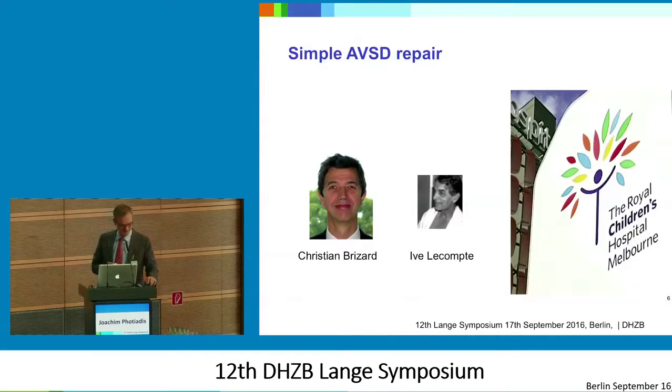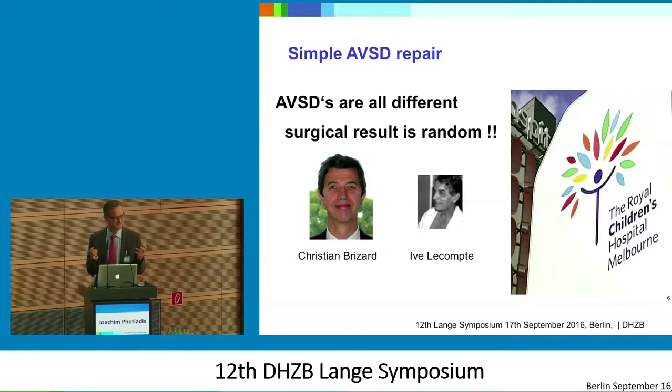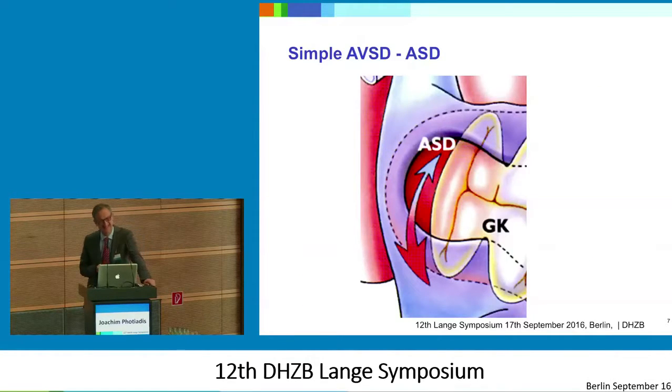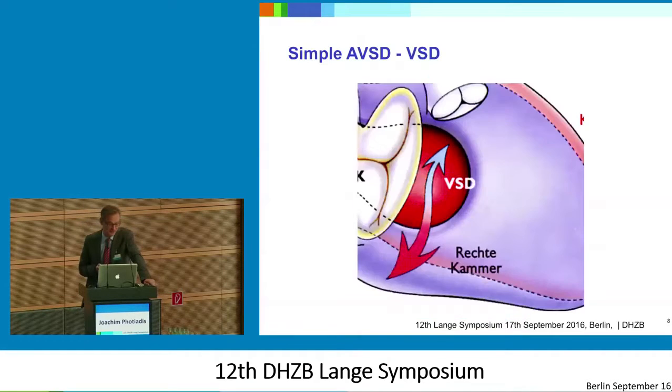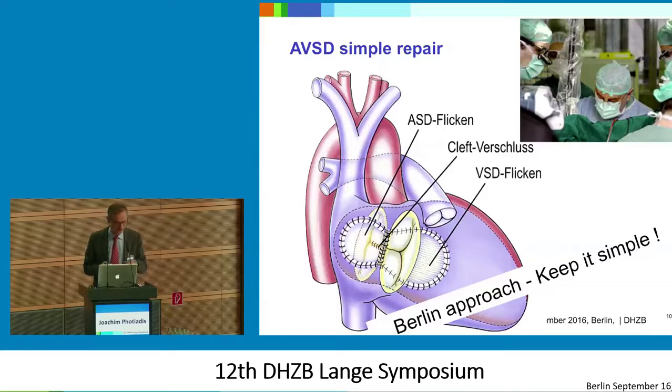When I was in the Royal Melbourne Hospital — now more than 15 years ago — Christian and Yves Lecomte told me AVSDs are all different and surgical result is random. I didn't understand what he was meaning because I was thinking it can't be so complicated. Then I was watching him operating over 10 hours with bare feet and just a mat. So I think maybe this guy has something to tell me. But overall, the Berlin way to understand it is: keep it simple. There's a VSD to close, there's a cleft to close, and of course we should close the ASD as well.